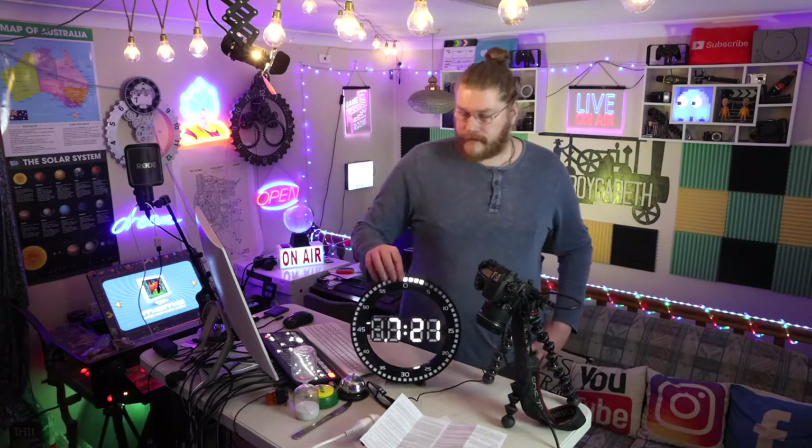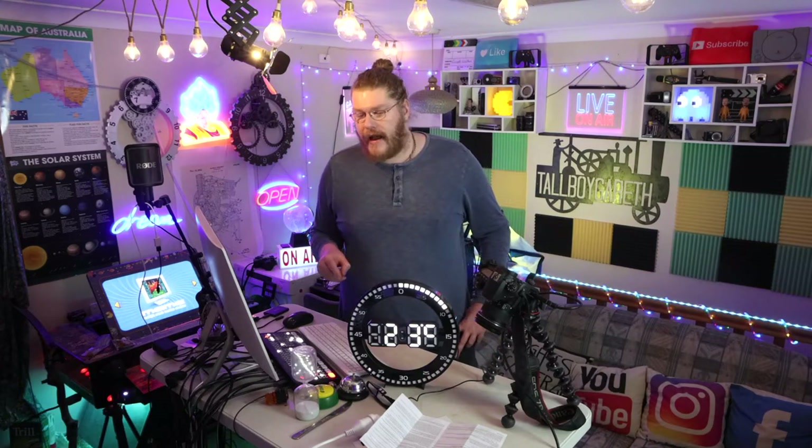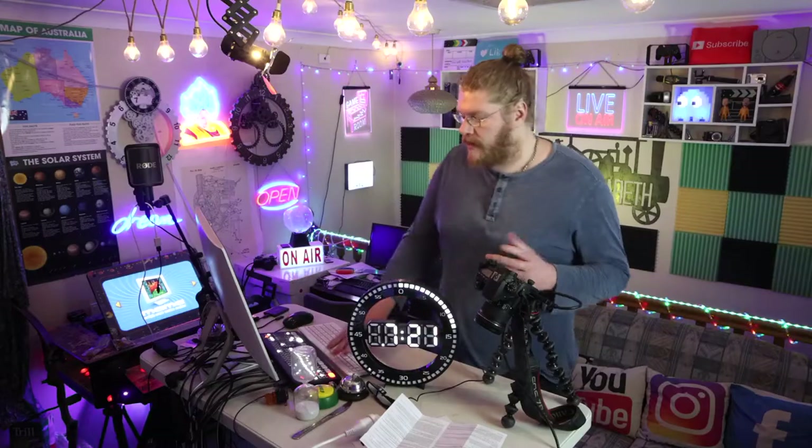So I wanted something for my studio where it would count down the seconds, and I'm going to show you a few different versions of this — and of course this one as well — it'll all be linked in the description below. Hopefully, fingers crossed.